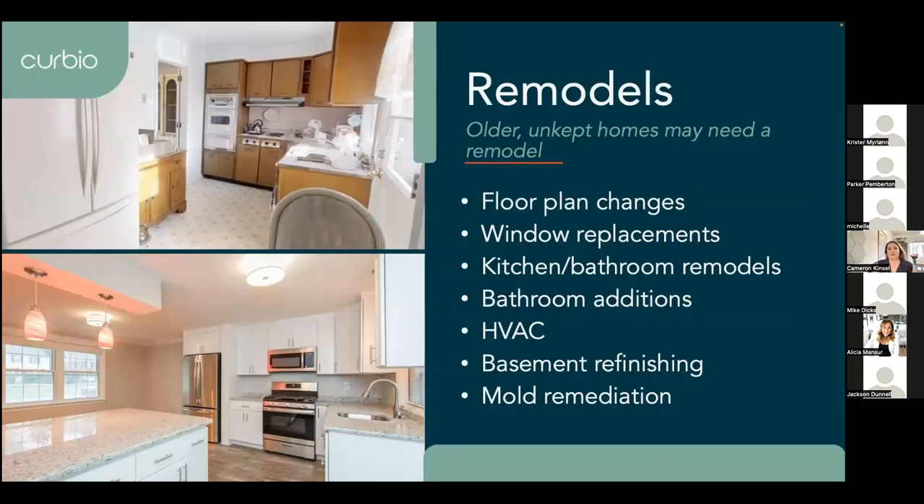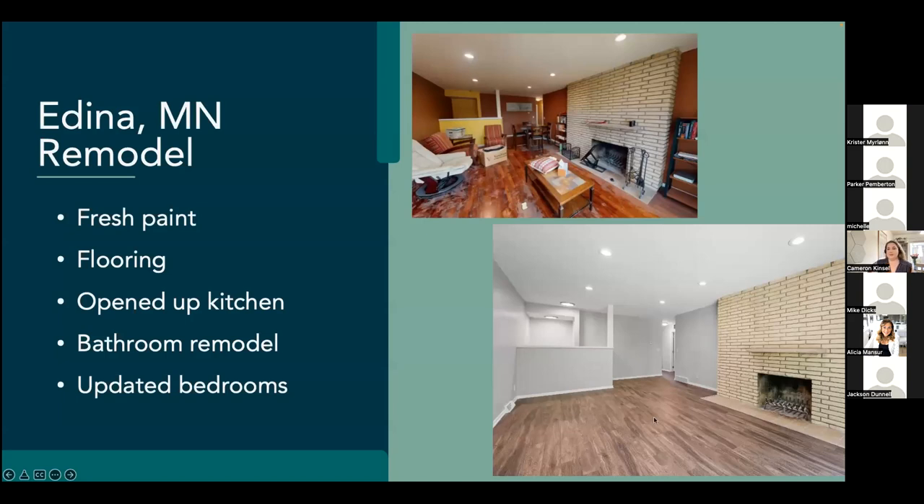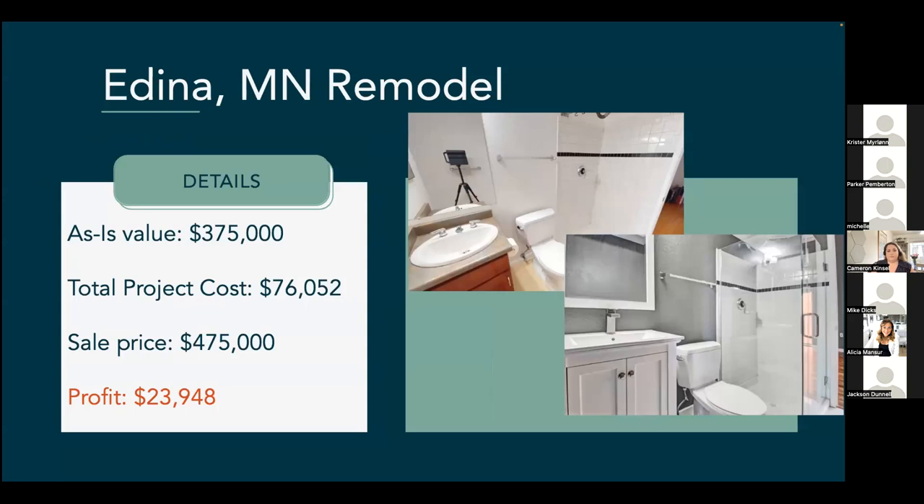The last level we talk about is remodels. These can be floor plan changes — if there's a wall that doesn't make sense in the kitchen and you want to open it up, or replacing the windows, replacing or repairing HVAC, basement refinishing, mold remediation — anything can fall into that remodel zone. We don't build out or up, but if there's room for a new bathroom, we can always add one. Here's one in Edina — it was kind of dark to start out, so we freshened up the paint, changed out the flooring, opened up the kitchen walls, and updated the bedrooms. It started with an as-is value of $375,000, the total project cost was $76,000, and the sale price was $475,000 — putting it into a new bracket with a profit of $24,000.